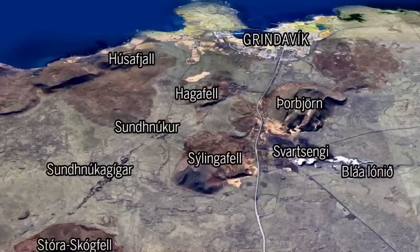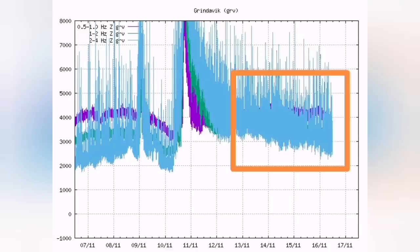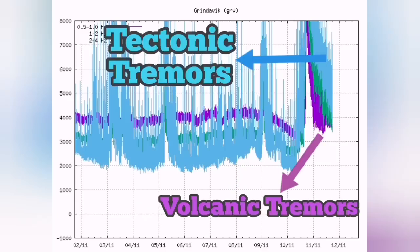The interesting thing is that in the harmonic tremor chart, the tectonic tremors are now back to normal. The chart is essentially reversed — the tectonic earthquakes are the blue lines and the magmatic or volcanic earthquakes are the purple line. The purple line should be at the bottom for the volcano to erupt, and it had that situation on Friday, but now this is reversed.